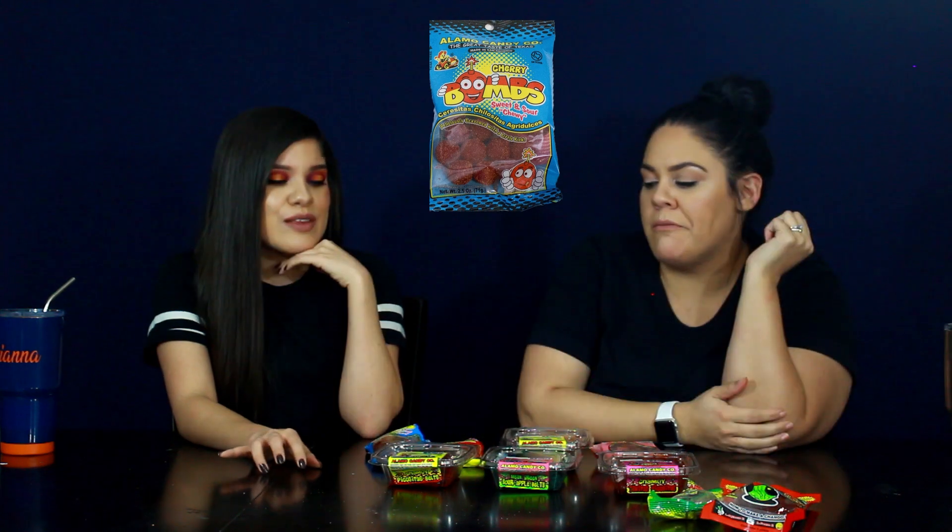For candies, it would be a toss-up between the Picositas belts and the chamoy picositas belts. I think I like the chamoy belts slightly more just for the texture. They're pretty similar though. The cherry bombs were horrific for me — I wasn't a fan. I would never buy them again. I mean, they weren't terrible, but out of everything I would not choose those. The cherry bombs are more sweet, not really sour or salty, and you barely feel any spice — just a little bit of chili flavor.